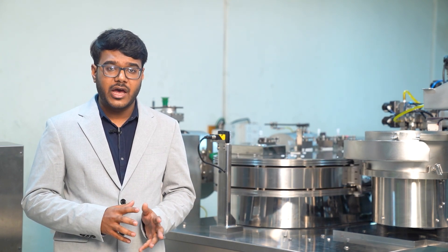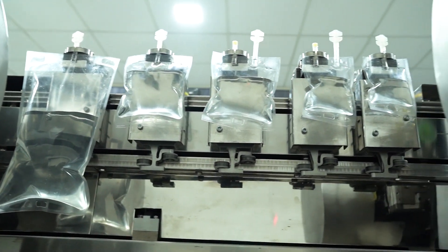This machine completely automates the IV bag filling process for preformed bags, right from 50ml fill volume up to 1000ml.